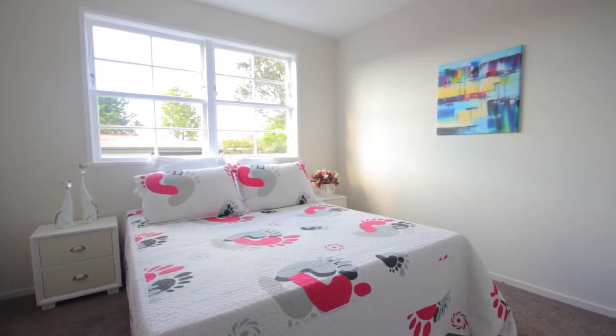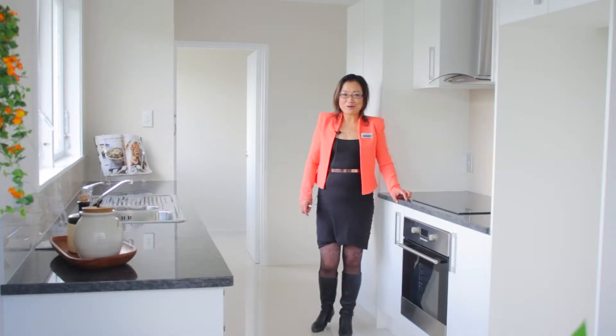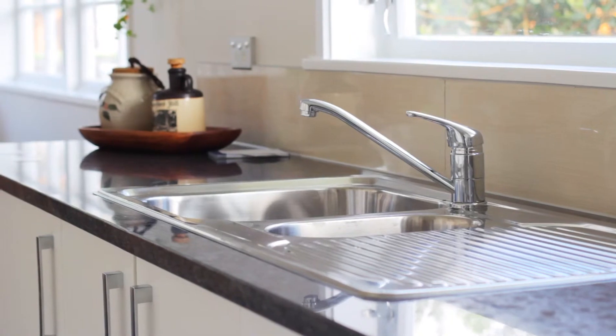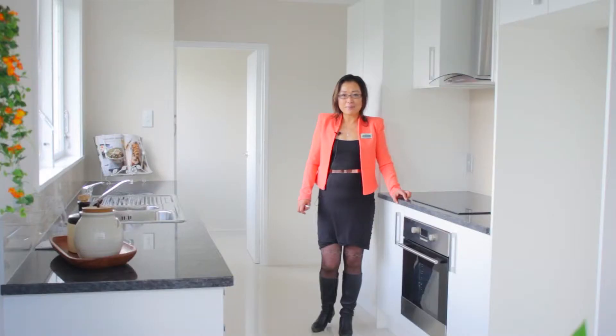Three good sized bedrooms and a separate laundry. This modern kitchen is also my favourite — it's got a granite bench top and plenty of cabinet space with good appliances. I cannot wait to come home to cook in this kitchen for the family.